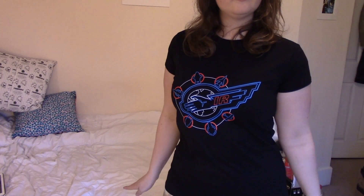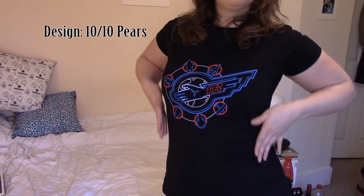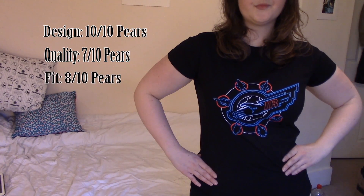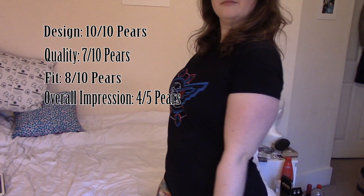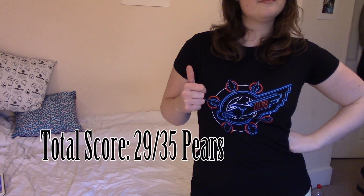So with our new grading system, what is the overall score of the t-shirt? Design saw the t-shirt get a whopping 10 out of 10 pairs. Quality saw it get 7 out of 10 pairs. Fit, again fairly high, with 8 out of 10 pairs. And the overall impression scoring 4 out of 5 pairs. Gerry Anderson's January exclusive t-shirt gave it an overall score of 29 out of 35 pairs. Well done! The first ever Pear Ambassador video of 2017 — that is not a bad score to start the year, especially for such a new subscription service with Gerry Anderson.